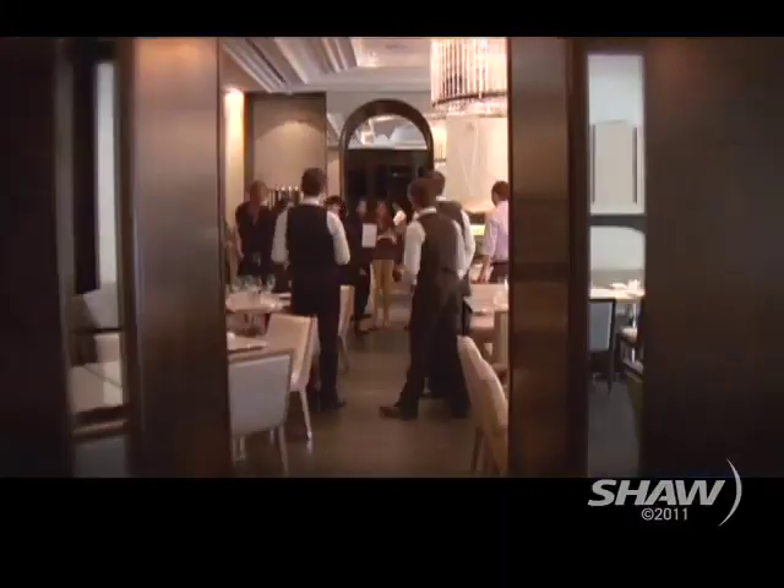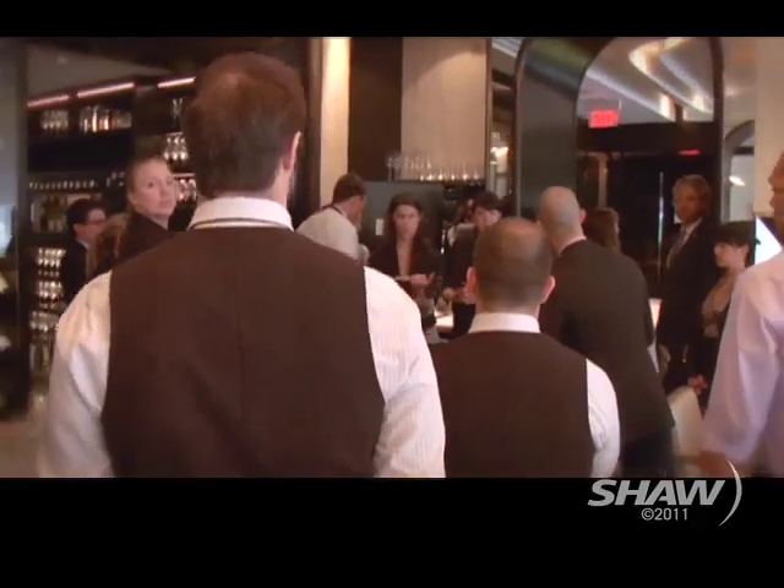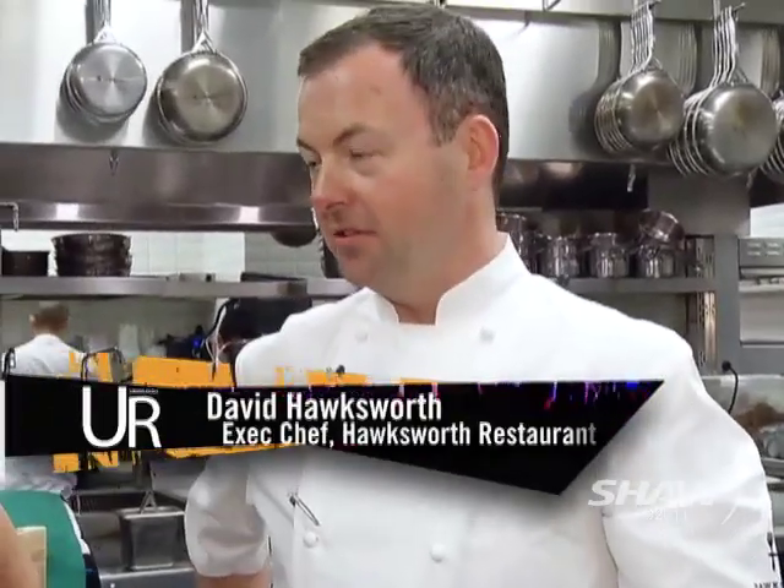Welcome back to the show. We've changed locations — we are in the kitchen of the newly opened Hawksworth. It's amazing. We're joined by Chef David Hawksworth. How are you? Congratulations, you're open! How exciting was it for you when you finally got to open the doors after three long years?